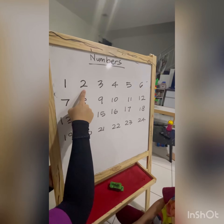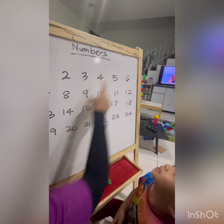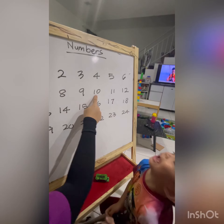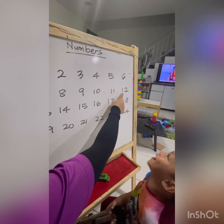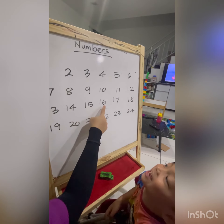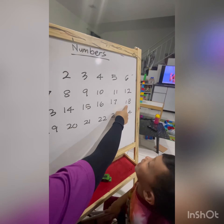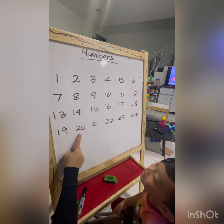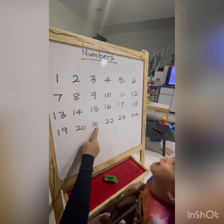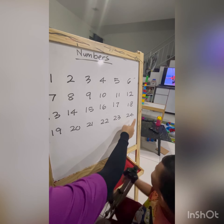1, 2, 3, 4, 5, 6, 7, 8, 9, 10, 11, 12, 13, 14, 16, 15, 17, 16, 17, 18, 18, 19, 20, 20, 21, 22, 23, 24.